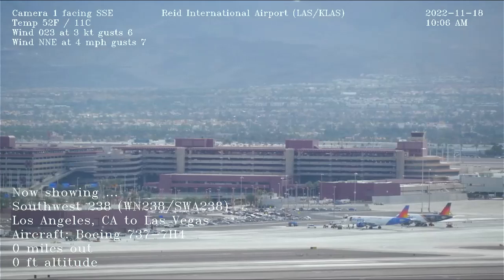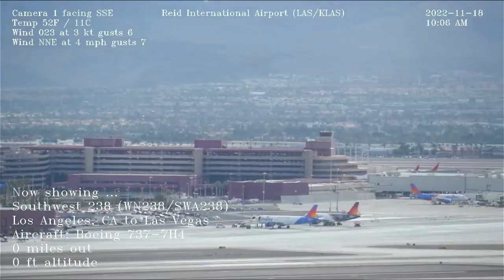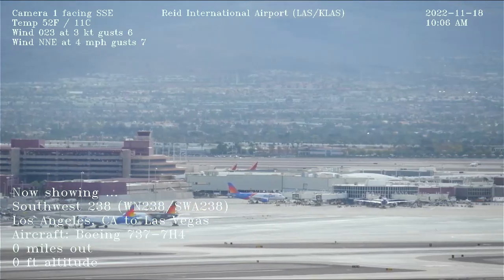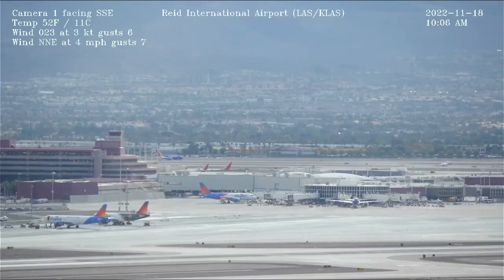Hold short 18/19 left, pull up on the left side of the Citation so that you're not on 19 right. Roger, cross around 19 right, hold short 19 left, pull up to the left.